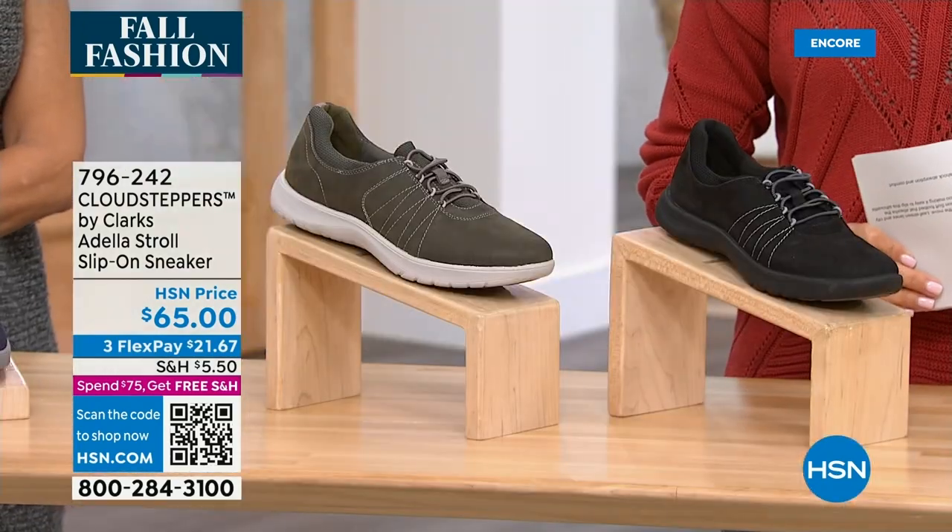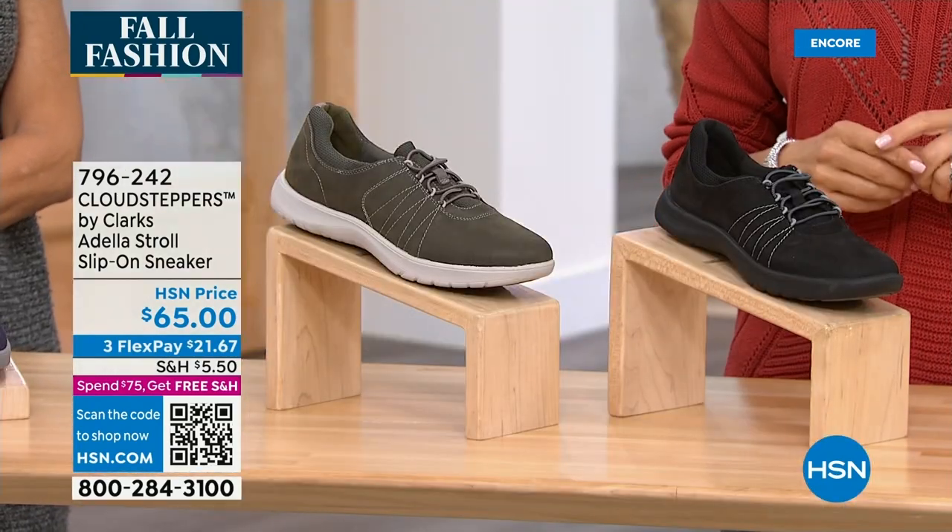Coming up in about 15 minutes — jewelry steals and deals with Balinese Designs and Robert Man. Valley of Romance is up next — everything in the show is over 50% off. At 1 a.m., jewelry steals and deals: everything in the show 50% off, all solid sterling silver, all gorgeous gemstones. I'll have a few pieces on throughout the hour to give you a hint of what's on our plate next hour. Let's get to another great sneaker!